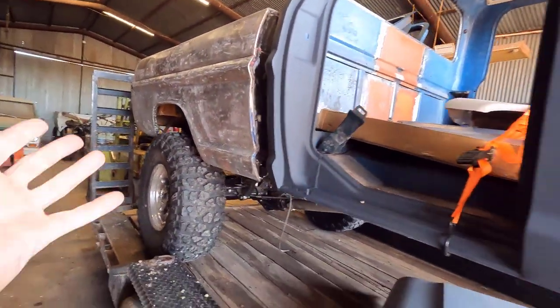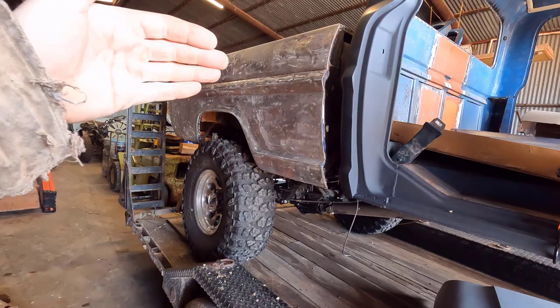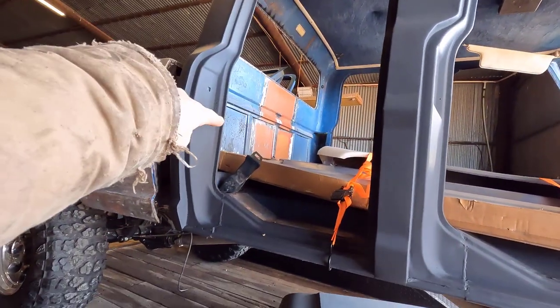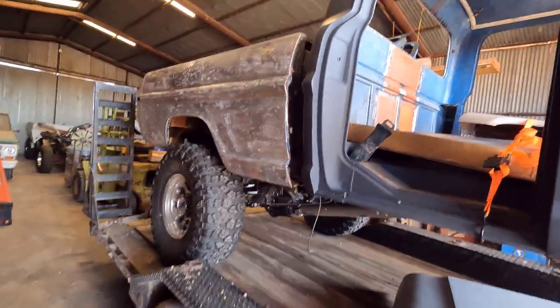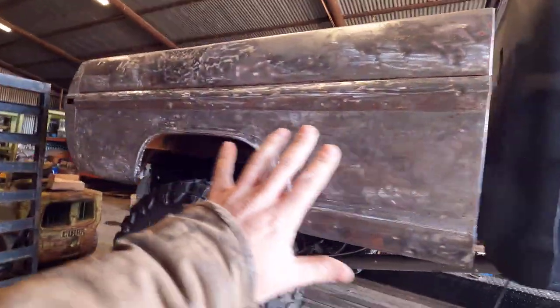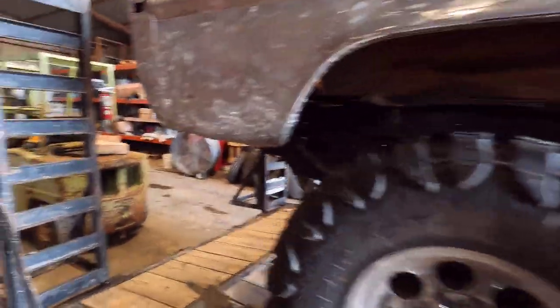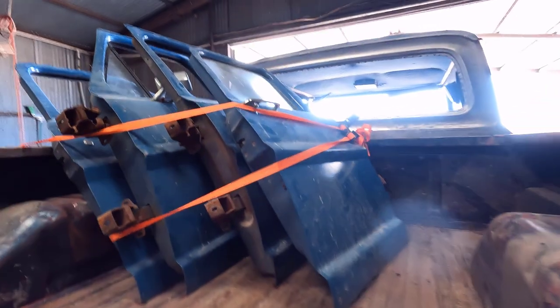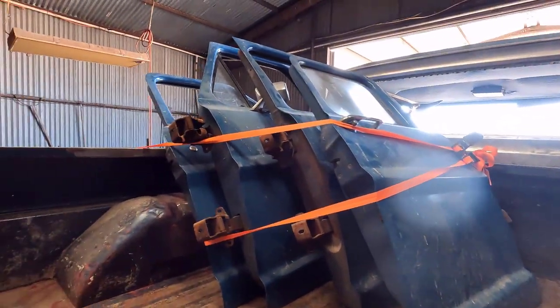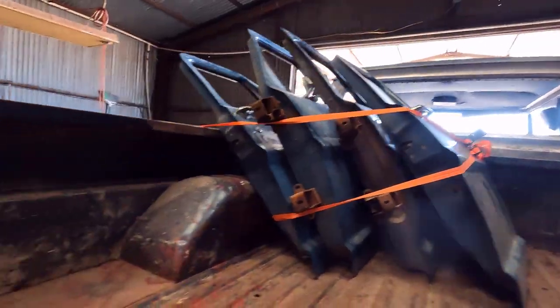It did have a camper conversion on it — not an in-bed camper. The bed was gone, and it had a short bed camper with an over-the-roof portion that passed through the back of the cab, which is why that piece is welded in the back. Unfortunately I didn't get any pictures of it with the camper on. It did leave the factory with a bed, but at some point in its life it was converted to a camper. The rear doors are in really nice shape for a crew cab.